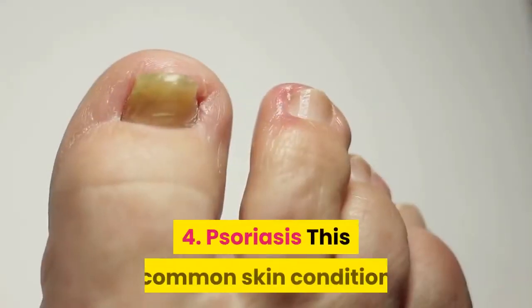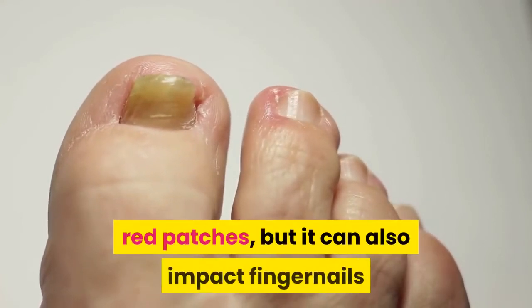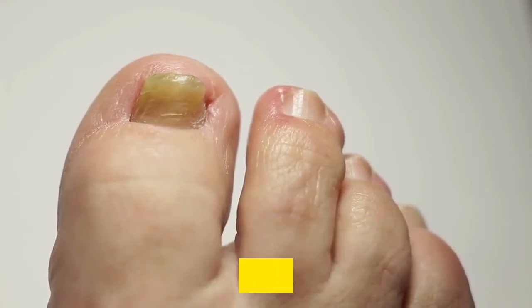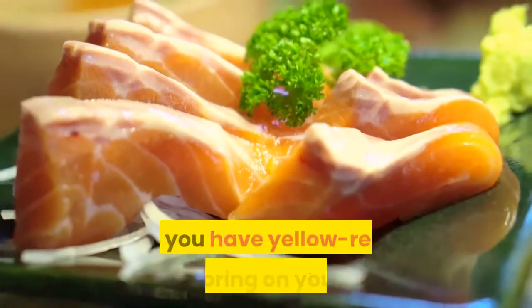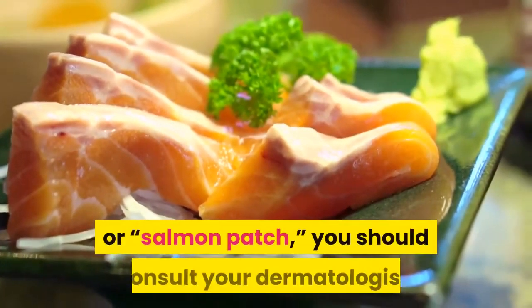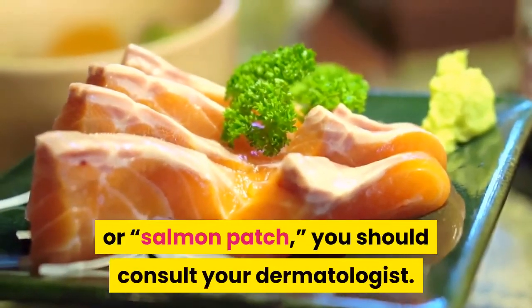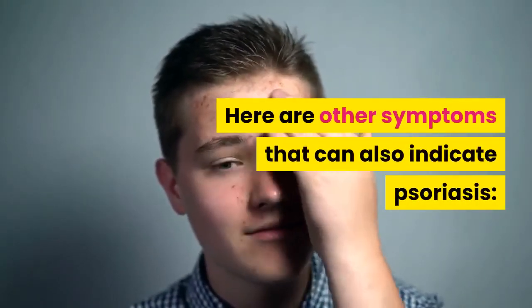4. Psoriasis. This common skin condition is usually characterized by scaly, red patches, but it can also impact fingernails and toenails, Dr. Poblete Lopez says. If you have yellow-red discoloring on your nail, often called an oil drop or salmon patch, you should consult your dermatologist. Here are other symptoms that can also indicate psoriasis.